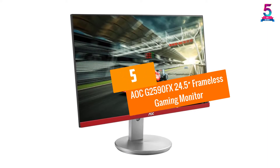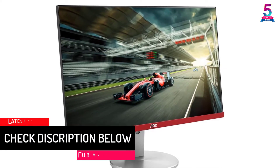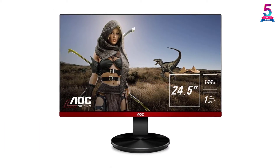At Number 5, the AOC G2590FX 24.5-inch Frameless Gaming Monitor. The monitor has a display size of 24.5 inches. It works at 144Hz.